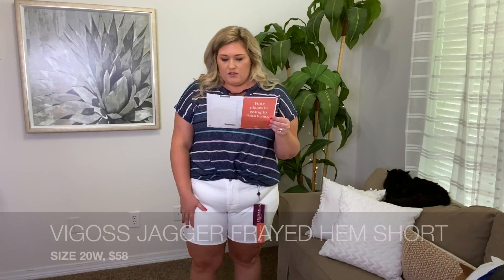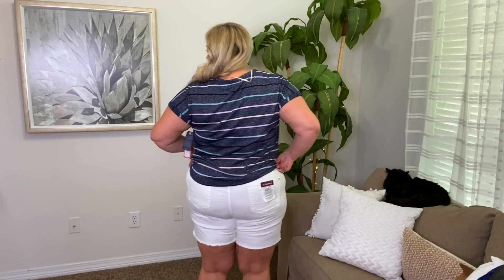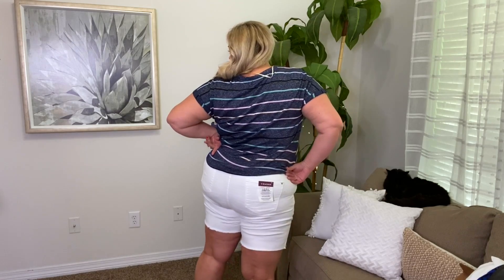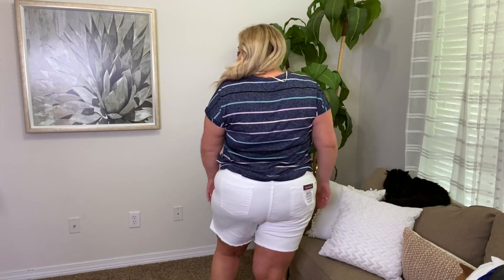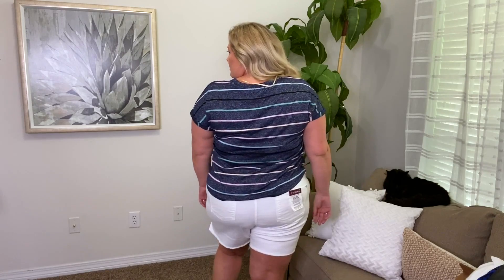I think it would just be a little bit more flattering on me. The other top I have in this box is also cropped, so it's not my favorite. I paired it with these shorts — they're the Vigoss Jagger Frayed Hem 7-inch short in white, size 20, 58 bucks. The pockets in the front are not real. They're not high-waisted; they sit right below my belly button. I do like the hem but I don't love them. Here's a look at the back of the top and the shorts. You can see through these shorts. The pockets in the back are real. So first outfit: I like the top, not the shorts.